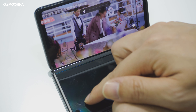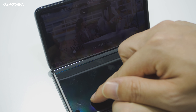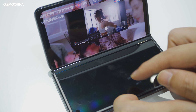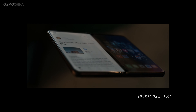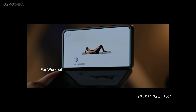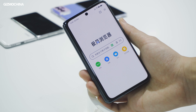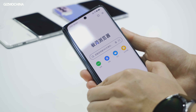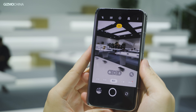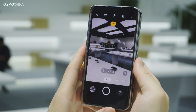The software has also been nicely optimized, with more intuitive multitasking and productivity features. The 7.1-inch display brings users more possibilities and higher efficiency. It's also pretty smooth to switch between the two displays — when unfolding the phone, content is seamlessly relayed from the outer screen to the main inner display.